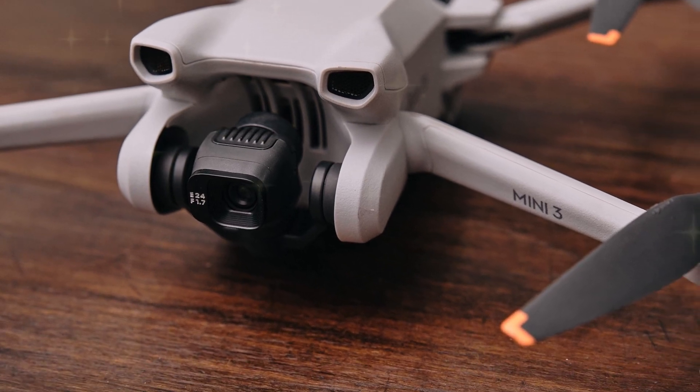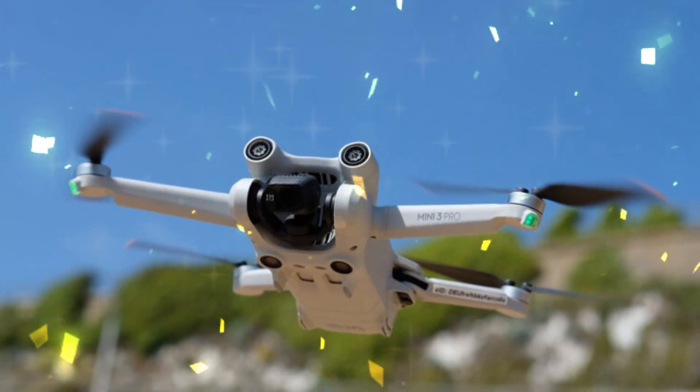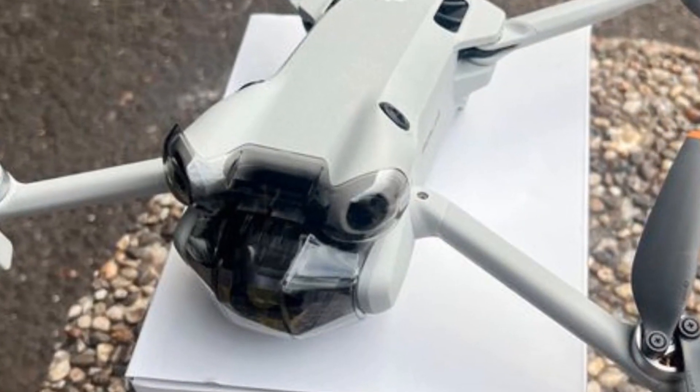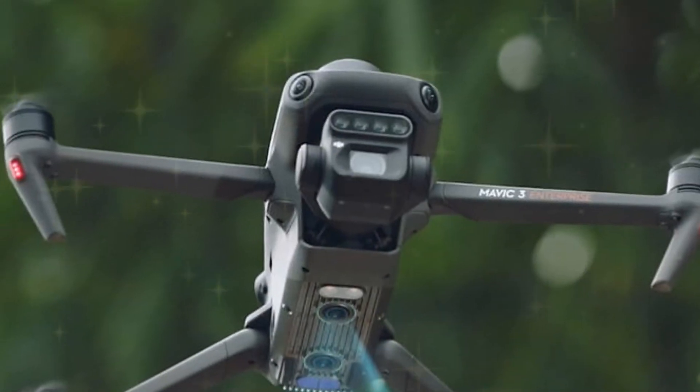Furthermore, the Mini 5 Pro boasts an impressive flight time of up to 30 minutes on a single charge. This extended duration enables users to capture extended footage, explore larger areas without power concerns, and increase overall productivity and creative freedom.